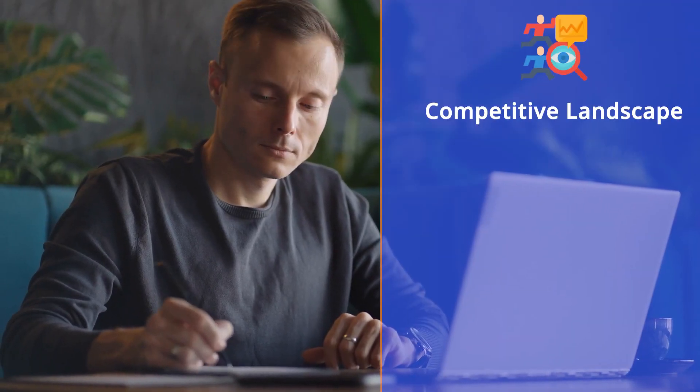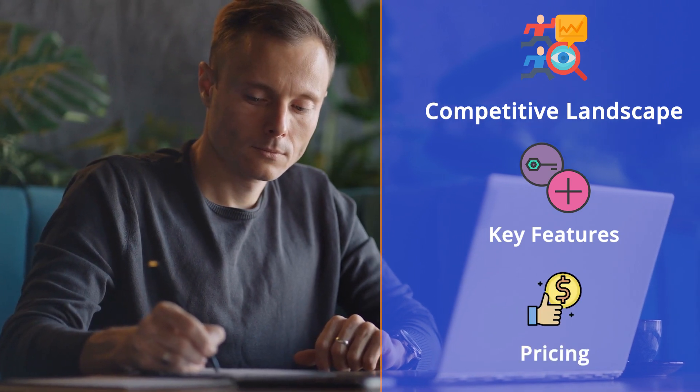Hi, I'm Amit, and in this video by Saskuru we'll look at Salesforce's latest offering for the small and medium business segment: the Starter Suite, including the competitive landscape, key features, pricing, and much more. So stay tuned.